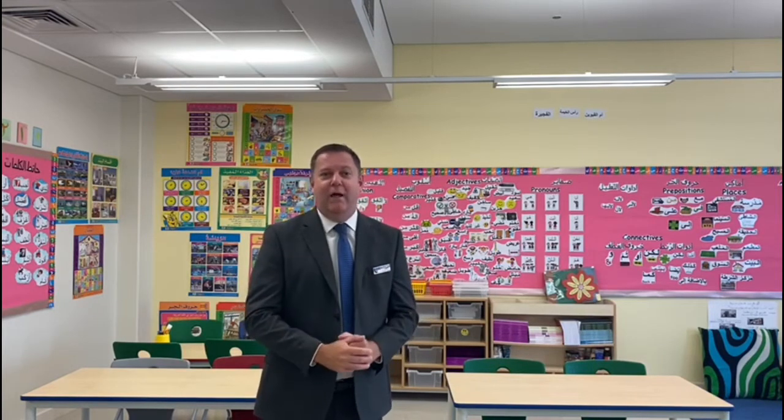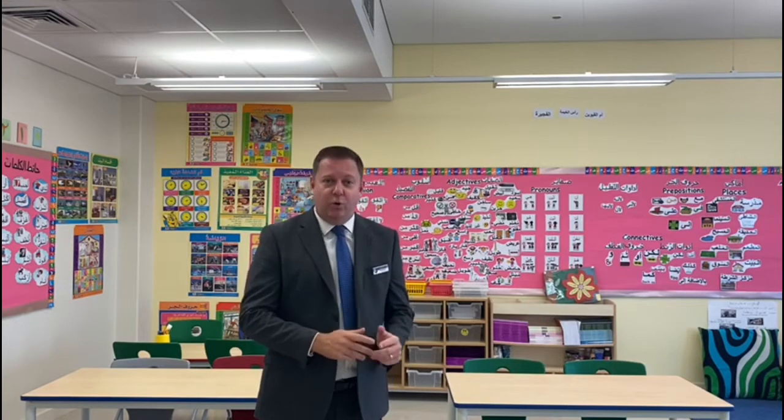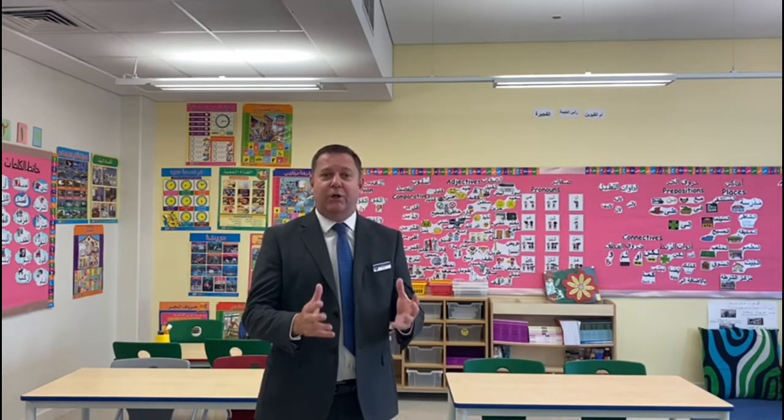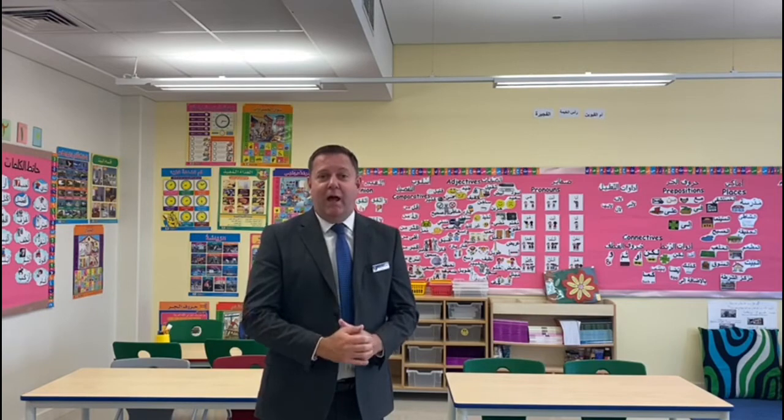I am now in our languages department. This is one of our Arabic classrooms, which are spread all around the school. As in all schools across the UAE, Arabic is part of the curriculum for all students through to year nine, and our Muslim students also study Islamic studies as part of their curriculum. French is the modern foreign language we teach from year two upwards, and when students get into secondary school they continue with French but can also start to learn Spanish.